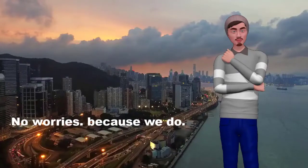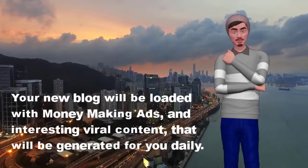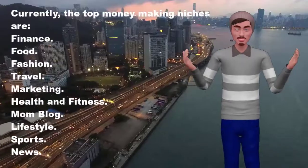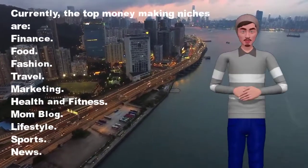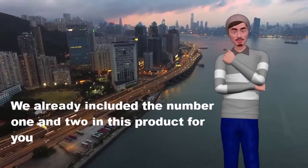No worries, because we do. Your new blog will be loaded with money-making ads and interesting viral content that will be generated for you daily. Currently, the top money-making niches are: finance, food, fashion, travel, marketing, health and fitness, mom blog, lifestyle, sports, and news. We have already included the number 1 and 2 niches in this product for you to use.